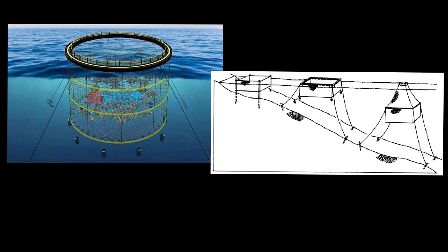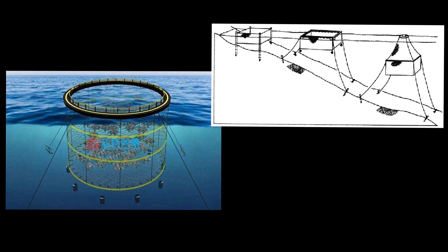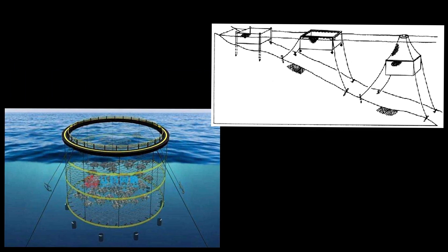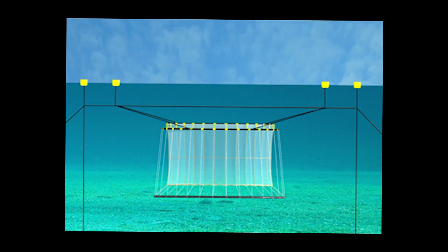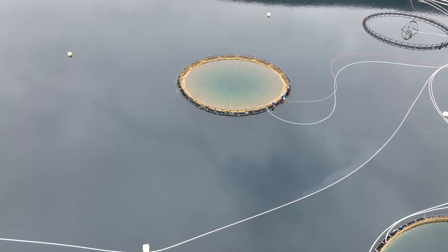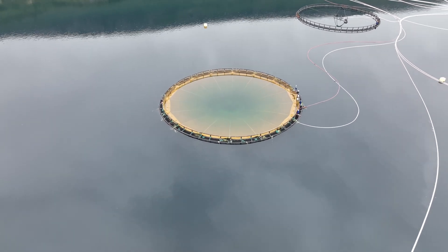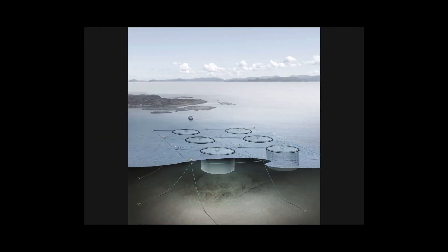Let's start with the fish pens. They come in different shapes, but most often they are conical or cylindrical, probably because it's easier to work with nets when the pen is round. Some pens are constantly at the surface, while others are submerged to grow fish at depths below 30 meters or so. Fish pens also have a complex system of anchors and buoys to secure them relative to the seabed.